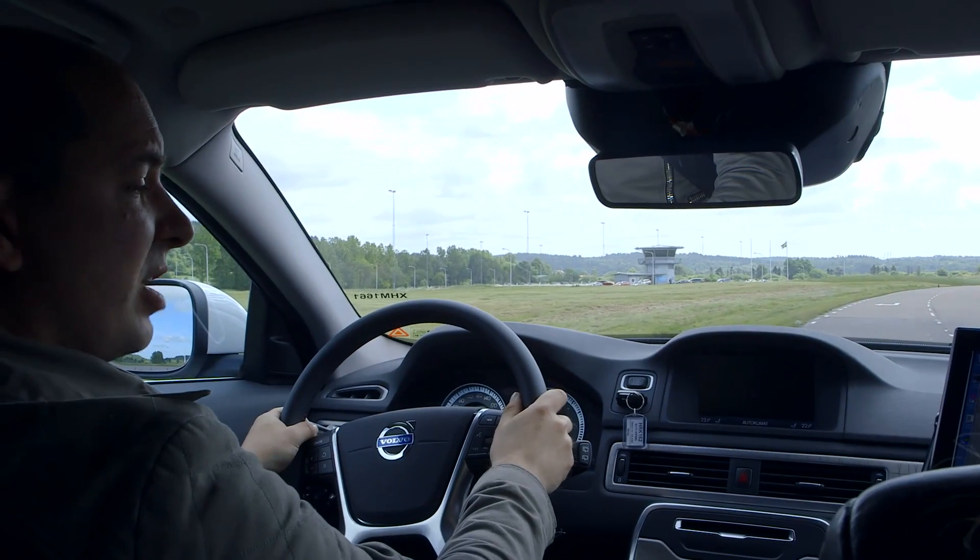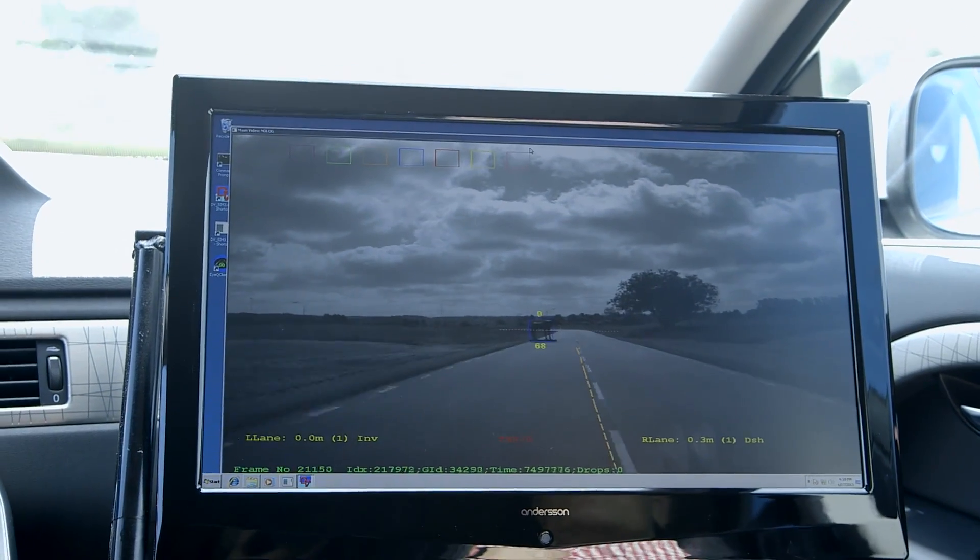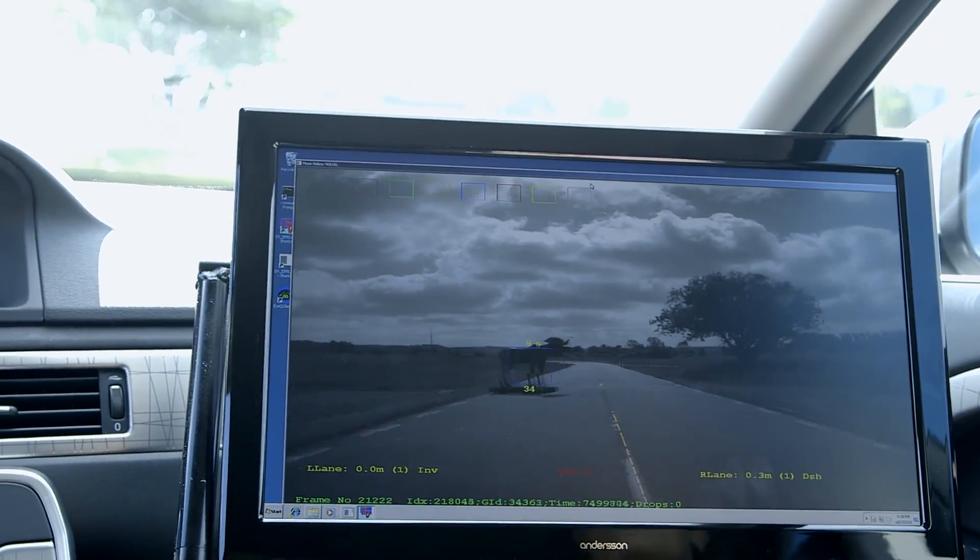Now we're going to approach the moose. We're going to drive up to it at a realistic scenario of about 90 kilometres an hour. As you can see in the screen, it will be detected as we approach it. And there it was detected.